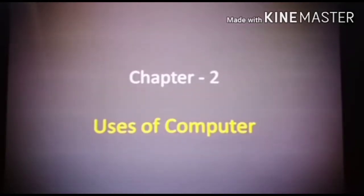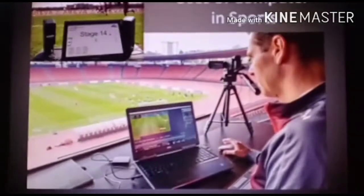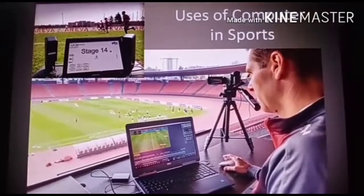Very good morning dear students. We will continue with chapter number 2, Uses of Computer. Uses of Computer in Sports.